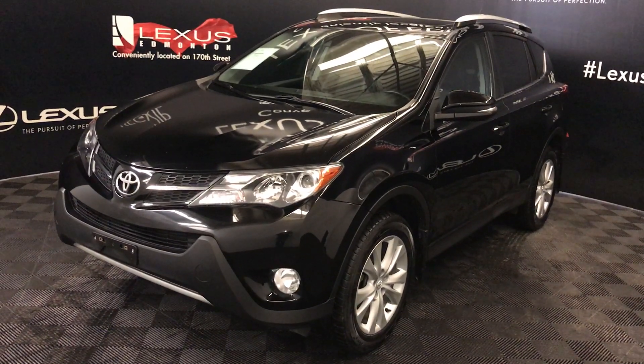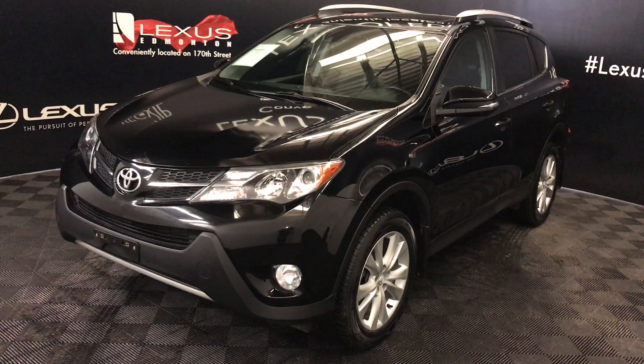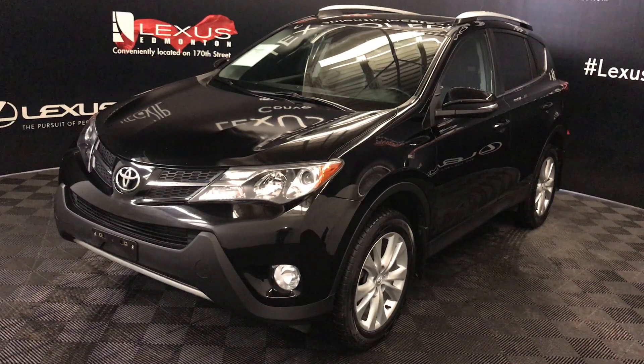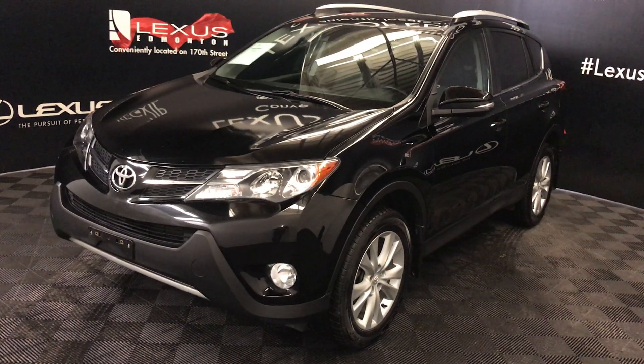We're looking at a pre-owned 2015 Toyota RAV4 Limited. Six-speed automatic, 2.5-litre, four-cylinder engine, all-wheel drive. Black exterior, black leather, four-door, five-passenger.